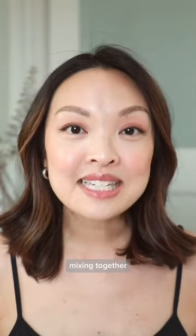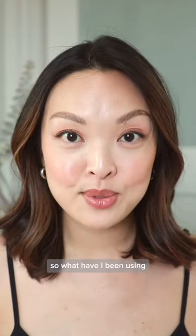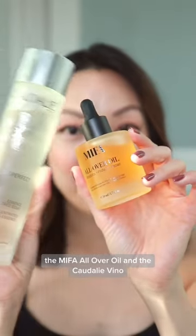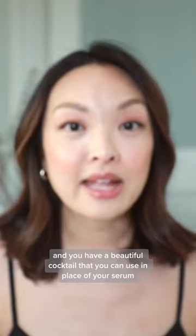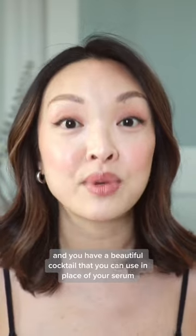So what is it? Mixing together a face oil and an essence. What have I been using? The Mipha Oliver Oil and the Coda Lee Vino Perfect Concentrated Brightening Essence. Mix these two together and you have a beautiful cocktail that you can use in place of your serum.